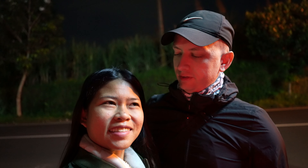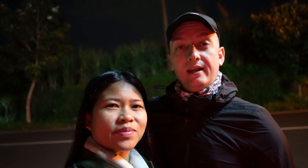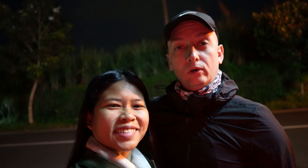Good morning from somewhere in the dark. We're on our way this morning to Mount Bromo in East Java, up at dark-thirty again today to take a Jeep tour up to the top of Mount Bromo. In this video we're going to give you a tour of Mount Bromo via Jeep and all the surrounding area.